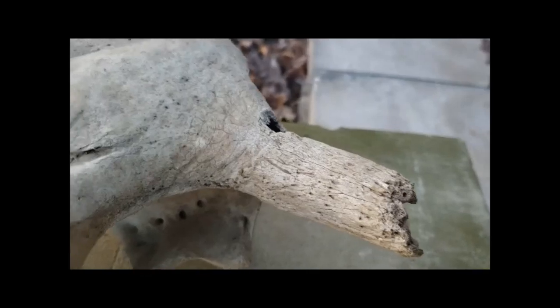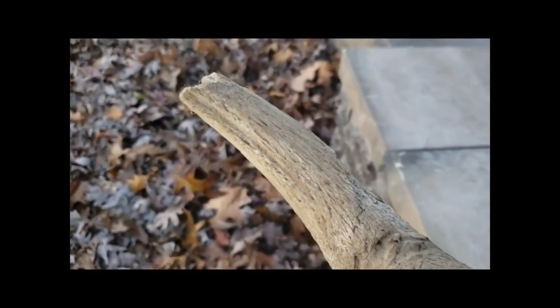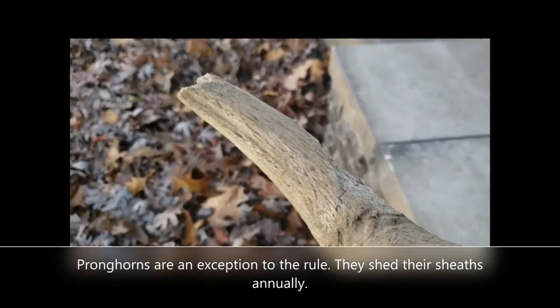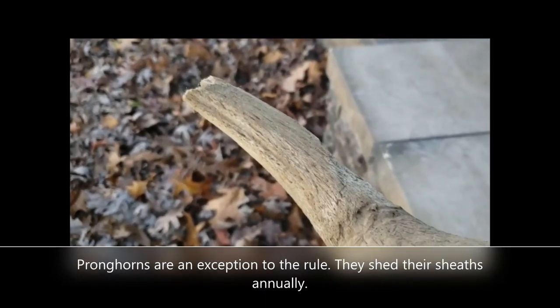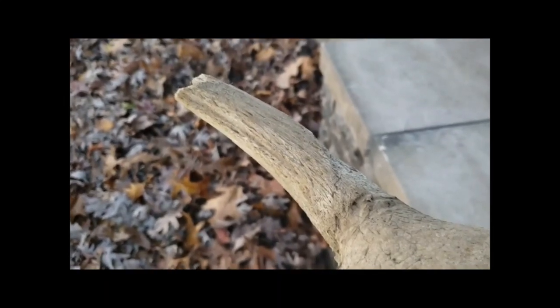The porous bony core supplies the horn all the time with lots of blood to keep the keratin sheath that surrounds the bony core living and growing, just like your fingernails and the bone inside your finger.